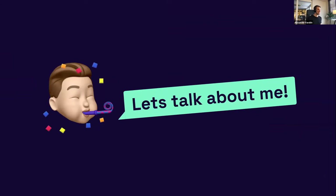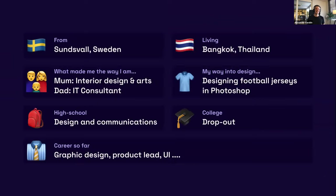I want to talk a little bit more about me. I'm a designer from Sweden, from a small town called Sundsvall, but I've been living in Bangkok for the past 10 years and working here. I grew up with a mom who had a very strong passion for interior design and art, and my dad was an IT consultant, so I kind of arrived somewhere in between the two.